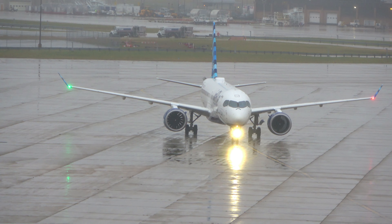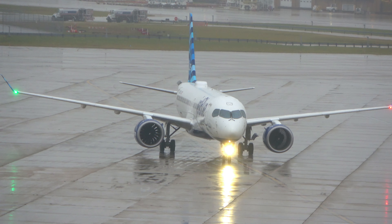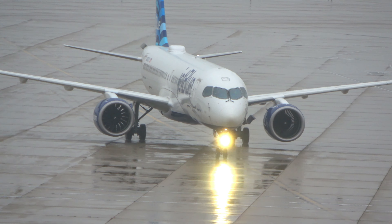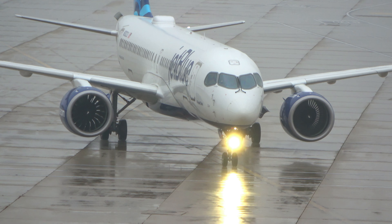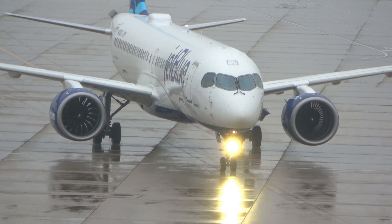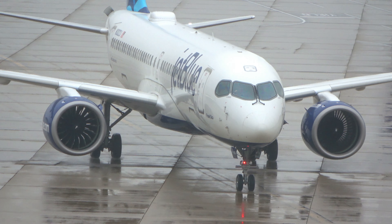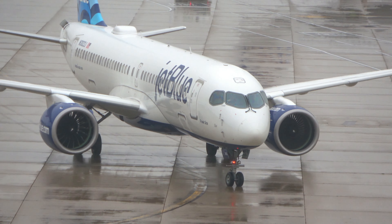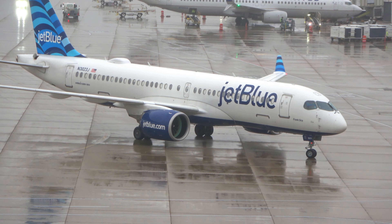Here's the JetBlue A220 taxiing into its gate. Alaska 216 is going to be right behind it. I was hoping to get a Breeze A220 when I was in Columbus, but they only flew in the E190. We should be going back down to Columbus in a couple of weeks when the Detroit Red Wings come to town to play the Blue Jackets — they have a private MD-80, so looking forward to hopefully catching that.